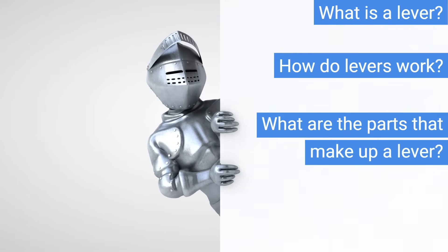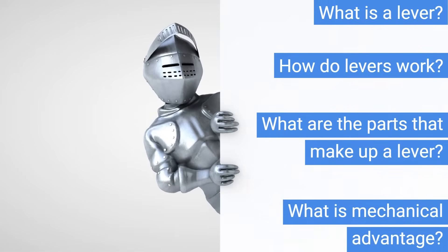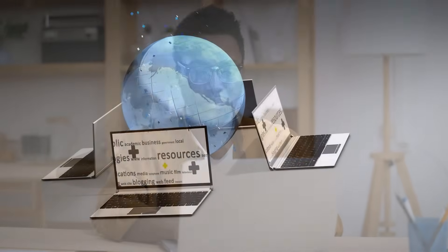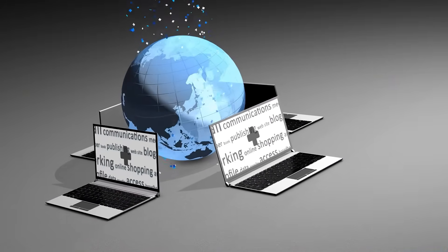Do not forget to stick around until the end — we have some fun questions for you to test your skills before we reveal the answers. It's a great way to see how well you have grasped the material and boost your confidence for those upcoming tests and exams. Today's lesson is just the first part of our exciting series on levers. Be sure to check out the links in the description for more details.